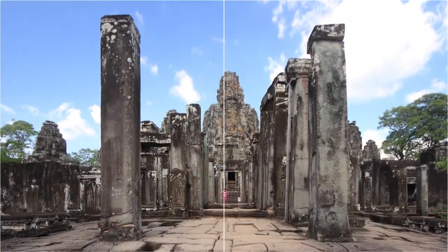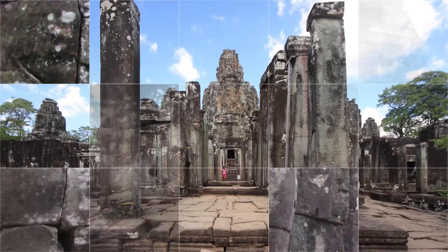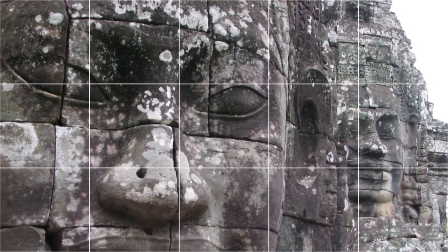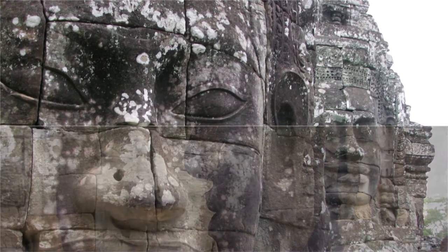The Bayon's most distinctive feature is the multitude of serene and massive stone faces on the many towers which jut out from the upper terrace and cluster around its central peak. There are 54 towers of four faces each, totaling 216 faces.